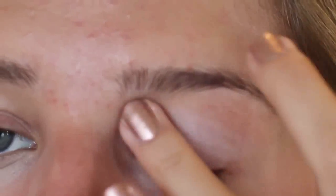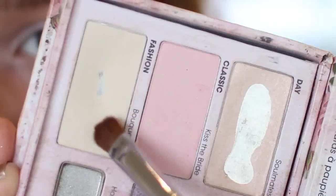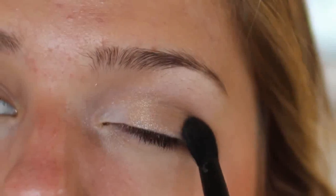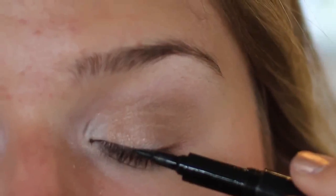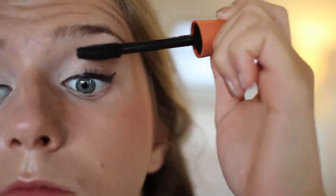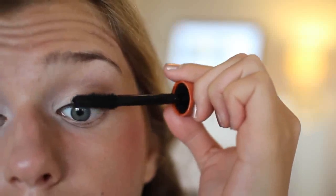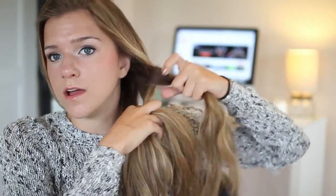I'm using the concealer I always use to brighten up my eyes, and I'm using an eyeshadow base from Sigma. I'm just doing a quick, kind of natural look on my eyes — it's pretty simple. Then I line my eyes with a liquid eyeliner, and finish off with some eyeliner on my waterline.